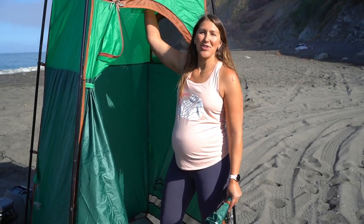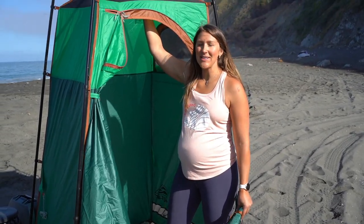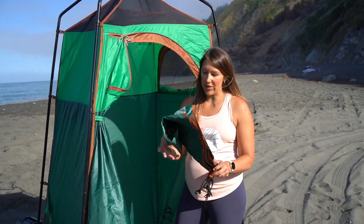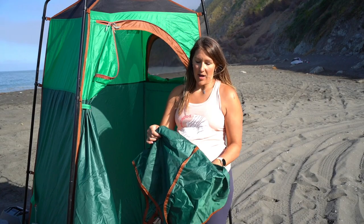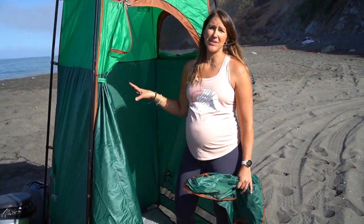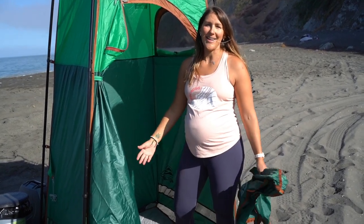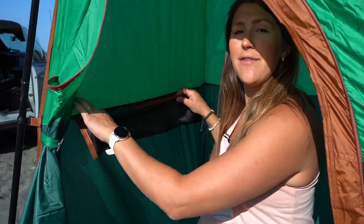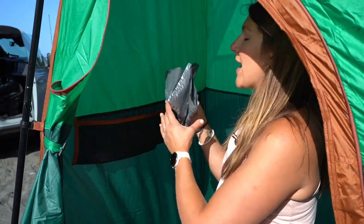There's some nice mesh for venting on the top of this tent as well as on the side window. If you do have some bad weather, there is a rain fly that can go over the top to keep everything sealed up so you can still use your privacy tent and not get wet when you're going number two. There are also nice mesh pockets inside — great for storing extra bags, toilet paper, or any shampoo and conditioner you'll need for your shower.